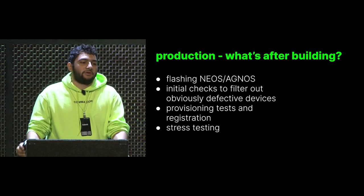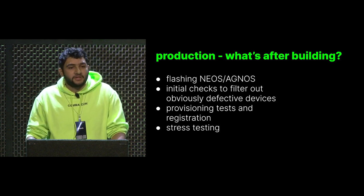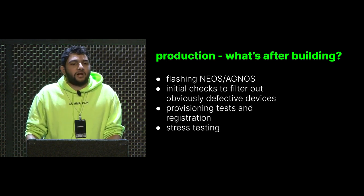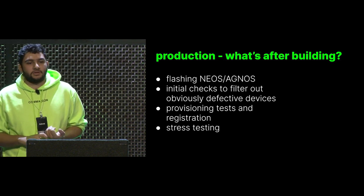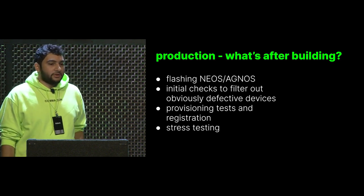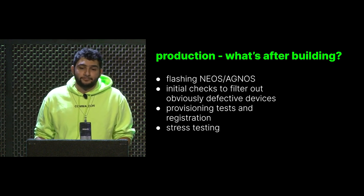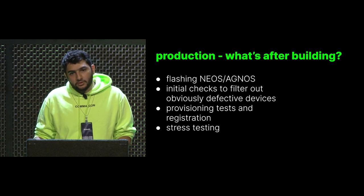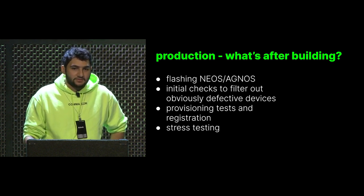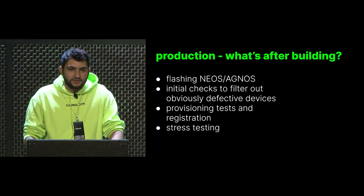I want to talk a little about production — building devices. After your comma device is built, we flash it with NeoOS or Agnos, whether you have a Comma 2 or 3. We do some initial checks to filter out defective units. Then we have a provisioning stage that runs quite a few tests and asserts all the hardware functionality we design our comma devices for. Then we have a 24-hour stress test. This is how we're working toward building these really incredible devices that you'll hopefully get after the first shipment on Thursday.